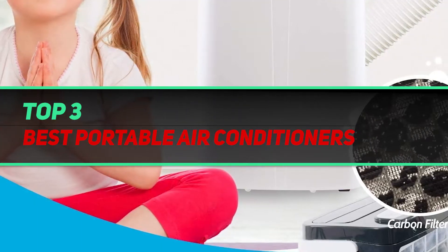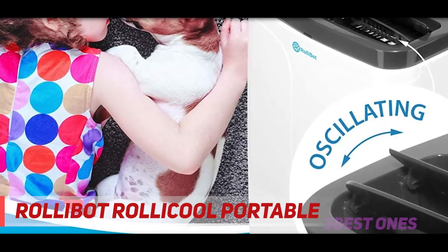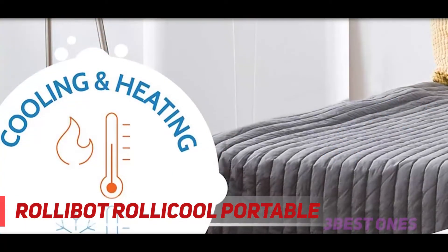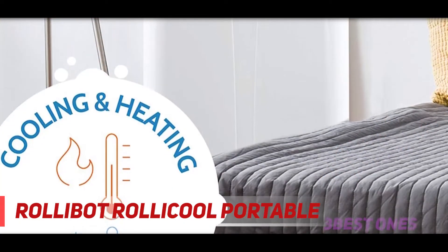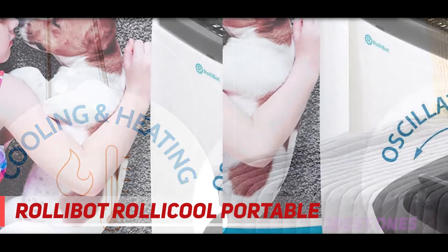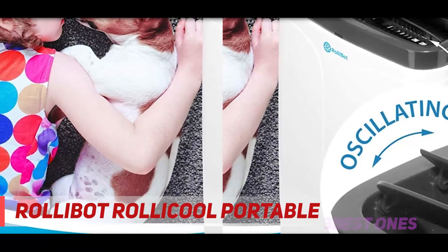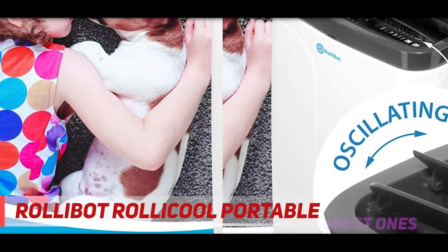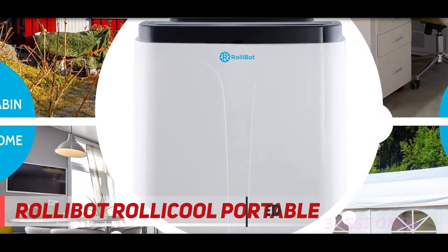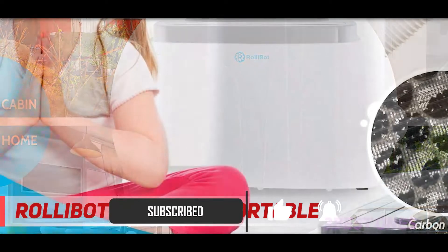Starting at number three: the Rolycool Portable Air Conditioner. These are truly one of the smartest units around — it is the first air conditioner with built-in Alexa control via mobile apps and Alexa commands. Despite these features, this AC is quite economical and suitable for rooms of large or small size. This powerful 14,000 BTU air conditioner cools, heats, dehumidifies, and is also capable of circulating air in your room.